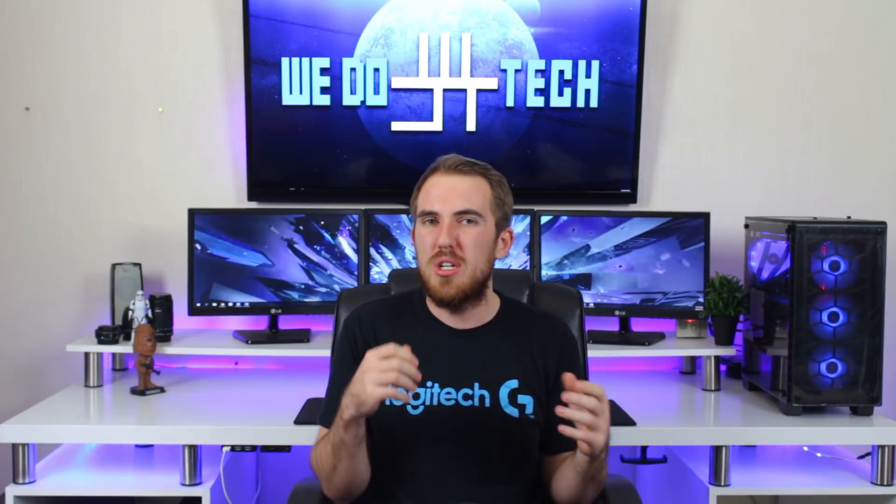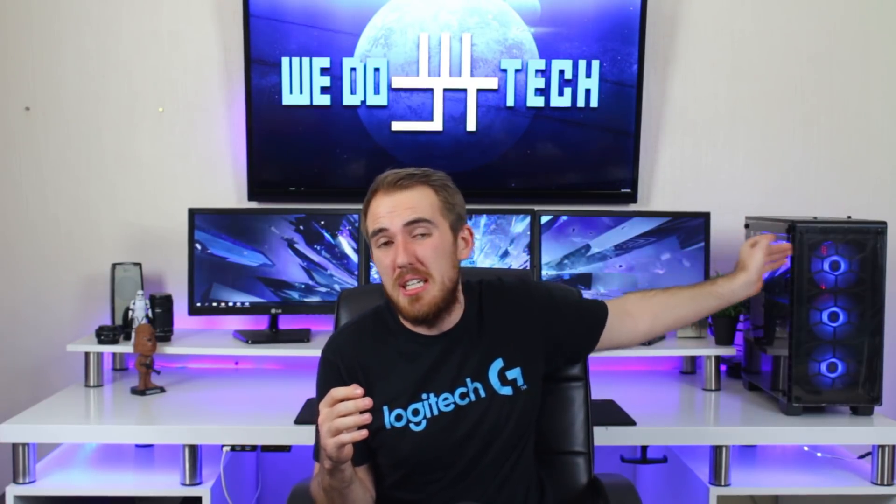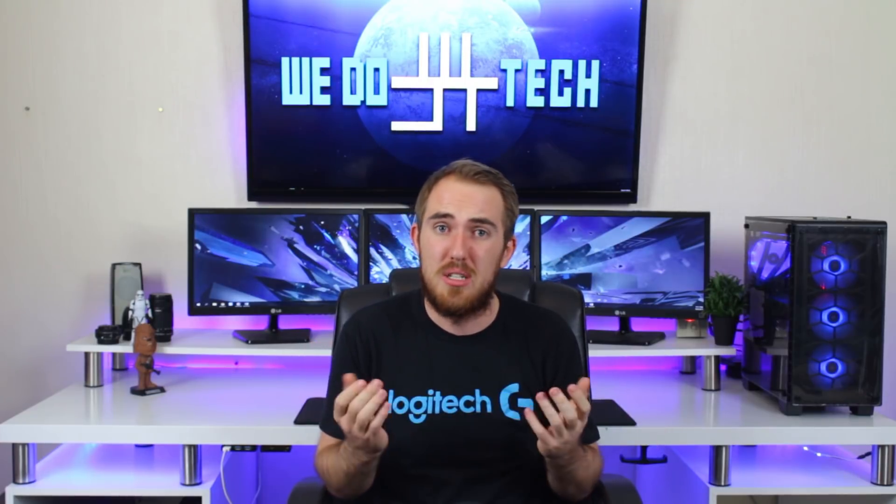I'm going to show you how to do this at home with your PC — your gaming PC. You can just leave it running and it does everything on its own. You literally don't have to do anything; just pay the electricity bill, that's all.